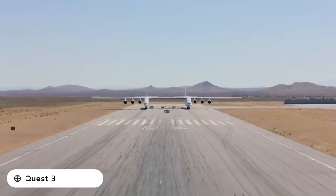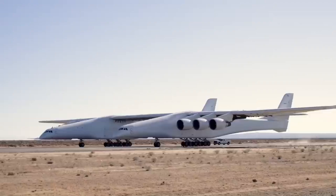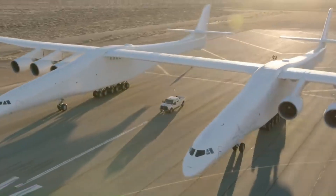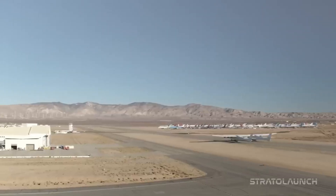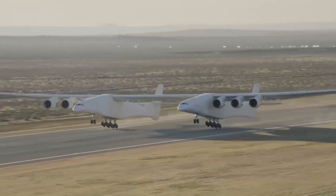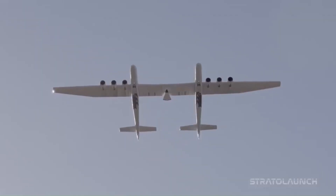The Scaled Composites Model 351 Stratolaunch, also known as Roc, is the world's largest operating aircraft. It was built by Scaled Composites for Stratolaunch Systems to carry air-launch-to-orbit ALTO rockets. The aircraft was announced in December 2011, rolled out in May 2017, and made its first flight on April 13, 2019.